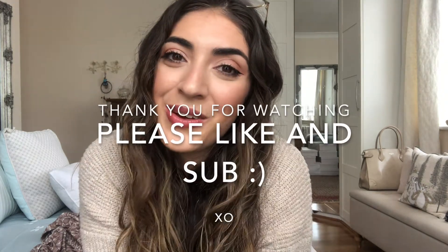That is all from me! It's been so lovely sharing how I style some of my summer outfits and summer dresses for you. I hope you enjoyed this video and I hope to see you again very soon.